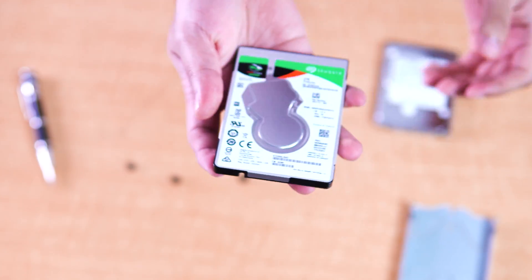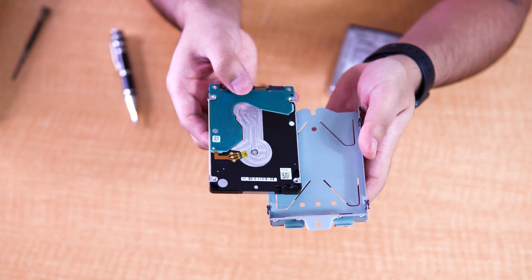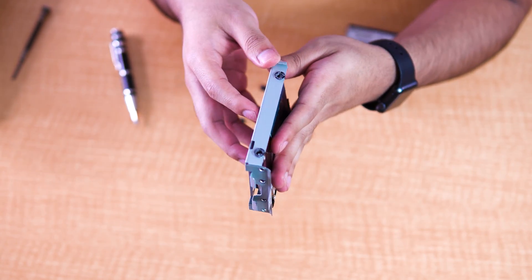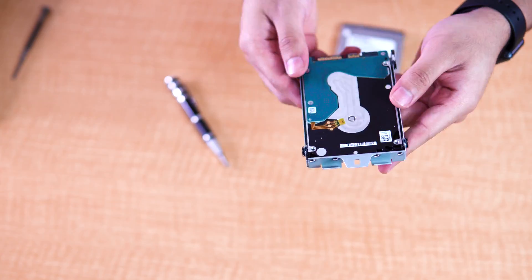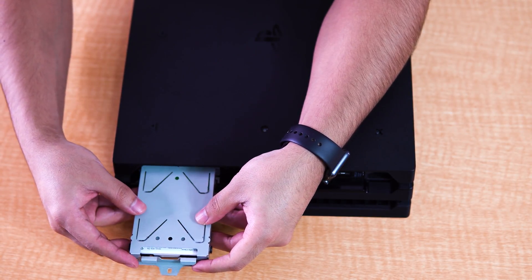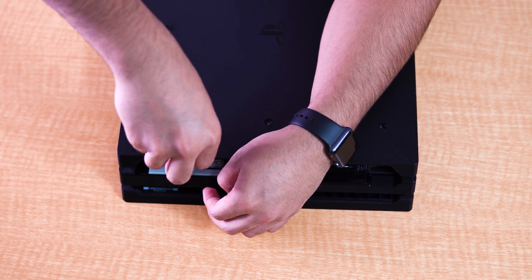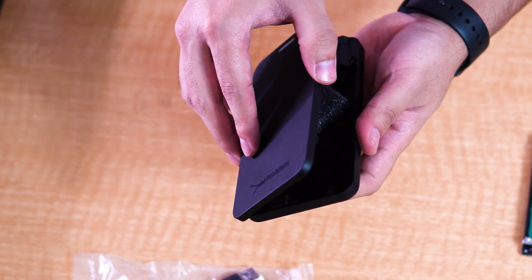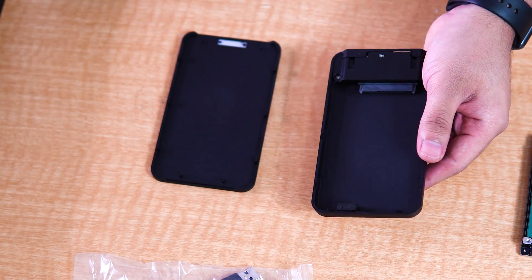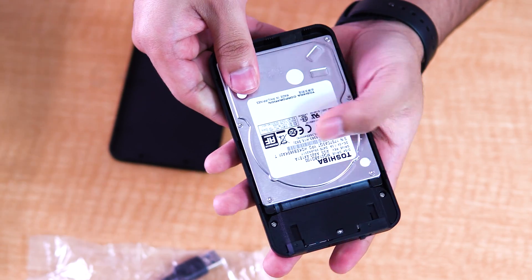And here I have the hybrid drive — I went with 2TB. Now we have to do the same steps in reverse order. Just make sure to put the hard drive in the correct position, then slide it back in. And here is the adapter with a USB 3.0 cable. All we have to do is place the old hard drive inside. And now I have one more TB as external storage.